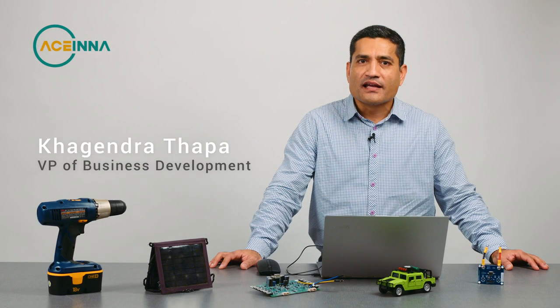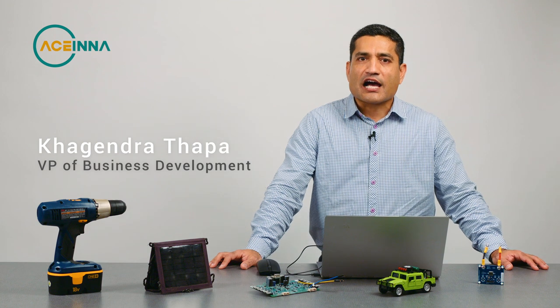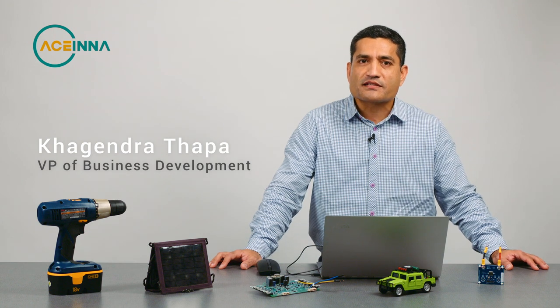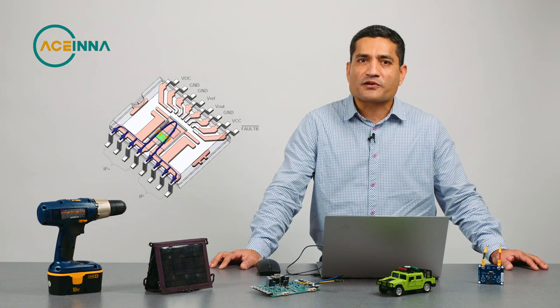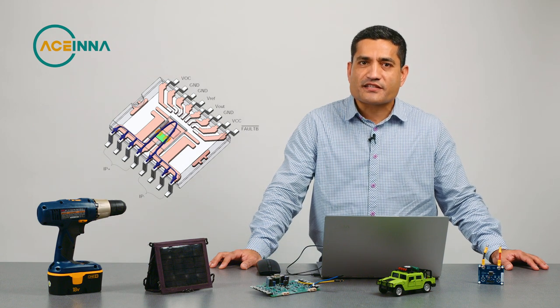Hi, I'm Khagendra Thapa with Acena Inc. I'm a Vice President of Business Development for the Current Sensor Business Unit. I'm here to talk about our isolated magnetic current sensors today.